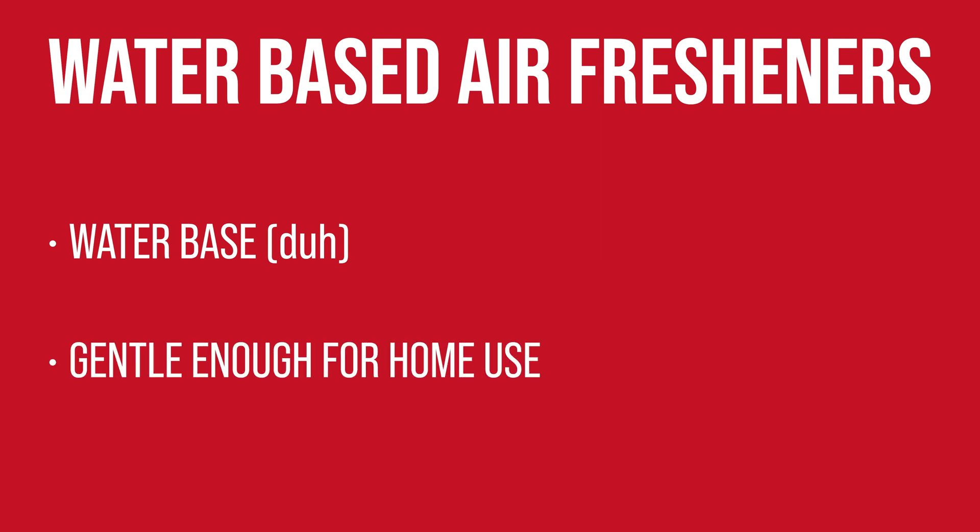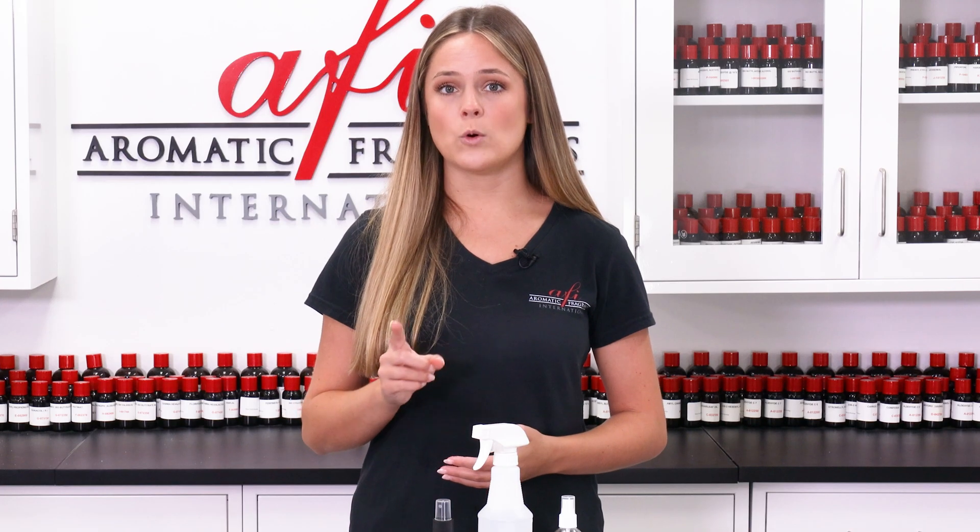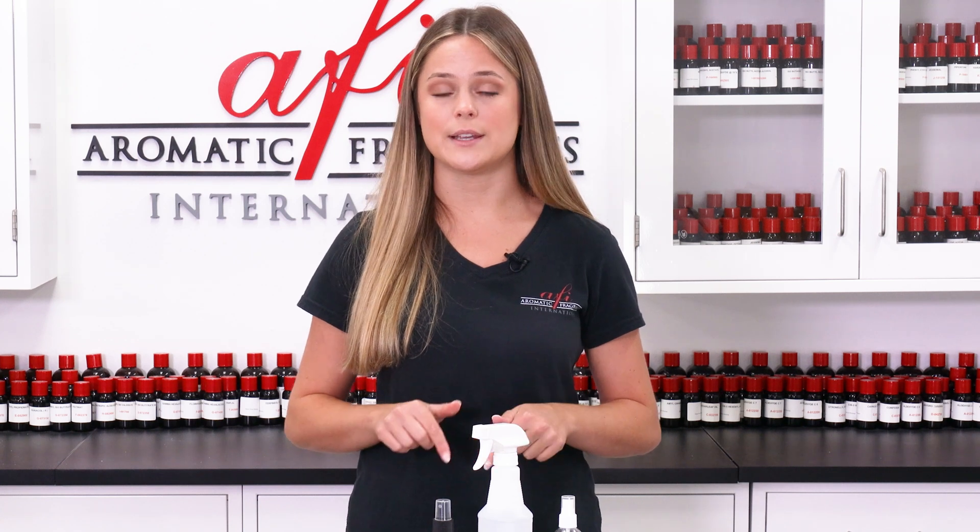If oil-based air fresheners are not ideal for you, water-based air fresheners are another option. Instead of an oil base, water-based air fresheners have water. This makes them much gentler for use around the home, especially where there are many surfaces susceptible to damage from oils. However, in order to create an effective water-based air freshener, the fragrance oil must have a way to solubilize into the base.